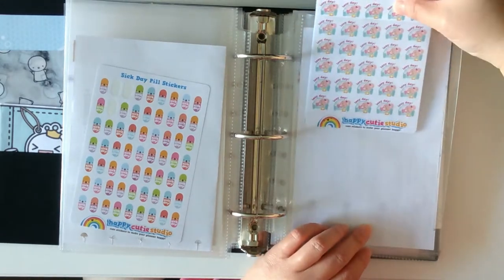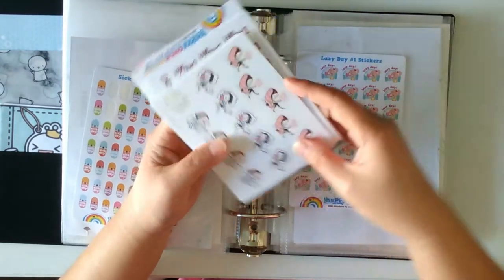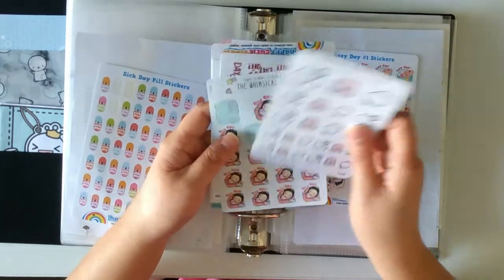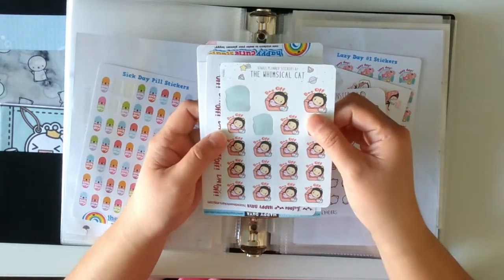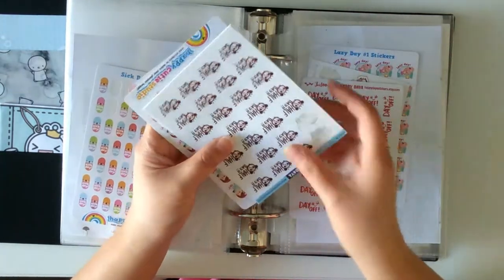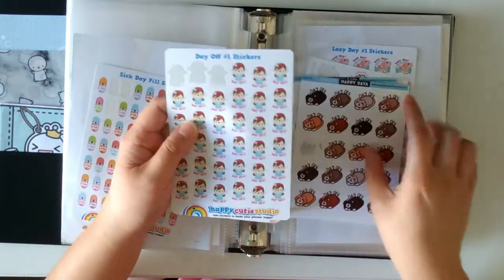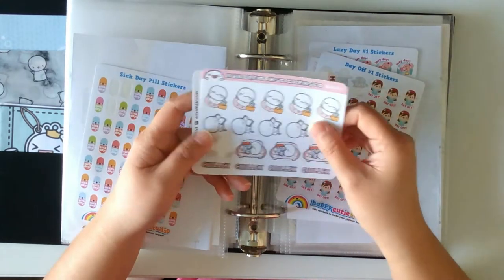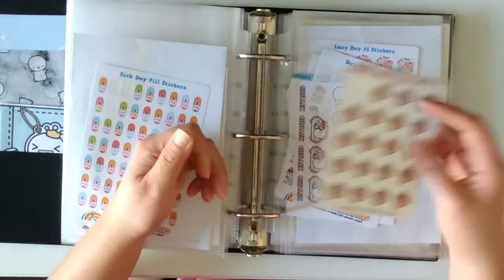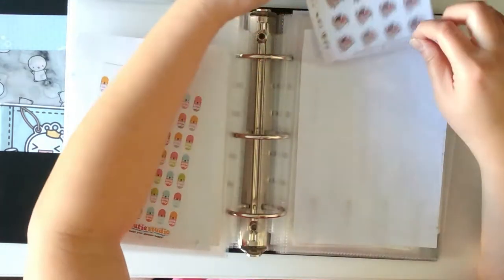Here we have Lazy Day type stickers. From Happy Cutie Studio, Lovely Mine, Coffee Monsters Co., Whimsical Cat, Day Off from Happydaya, Half Day from Happydaya, Day Off from Happydaya and Happy Cutie Studio, Chillax from Bubblemon Stickers Co., and Relax from Happydaya. The Day Off and Half Day stickers I'm probably going to use when I have a job again.